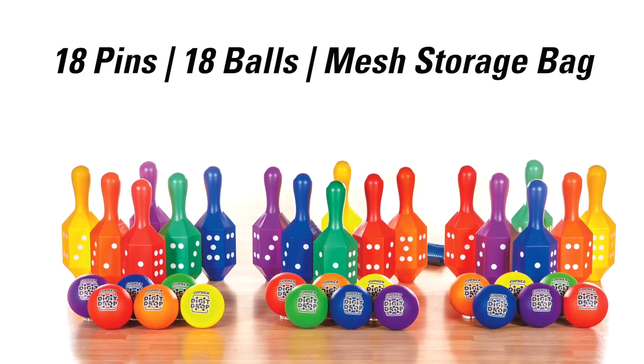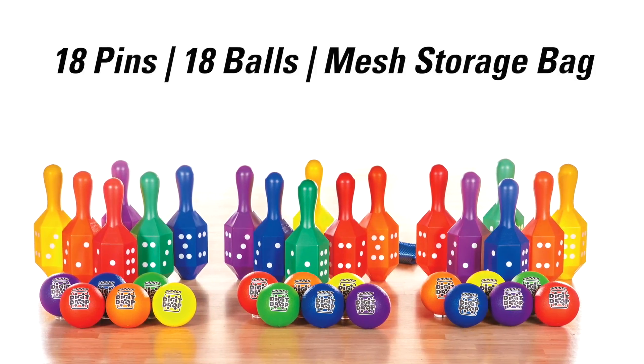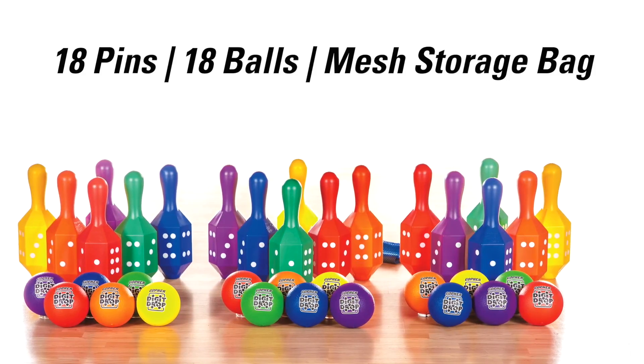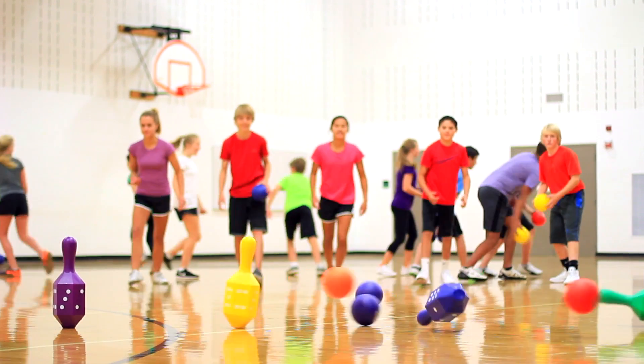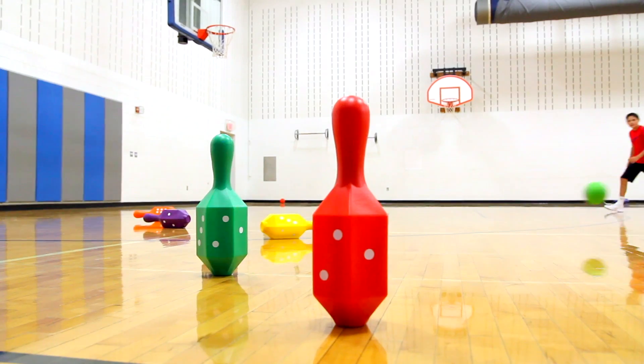Action Digit Drop set includes 18 rainbow strike-and-score six-sided pins, 18 6.3-inch diameter balls, one VersaBag mesh storage bag, and activity instructions with three gameplay variations. Drop your team's pins for big digits in this action-packed number strategy game the whole class will enjoy.